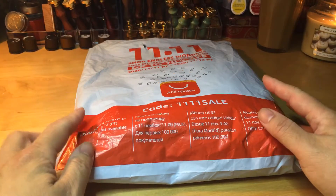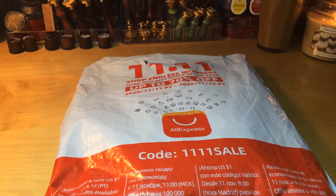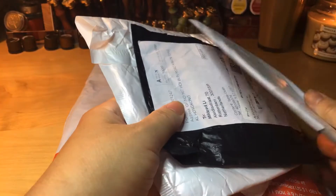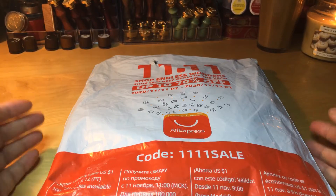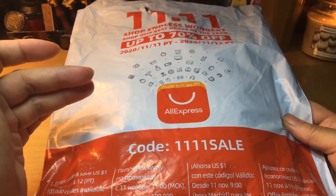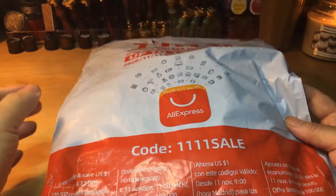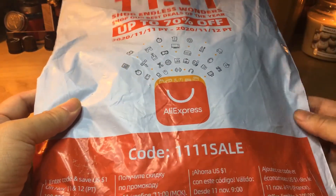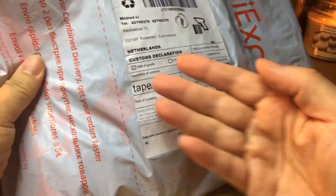I got this package yesterday and I didn't open it, so this is the first time. I've had previous ones in flat packages — I've always received those from AliExpress — but I've never received a plastic bag like they use for clothing web shops. I've never ever received a package like this from AliExpress, a plastic bag with their logo on it. It's quite light.